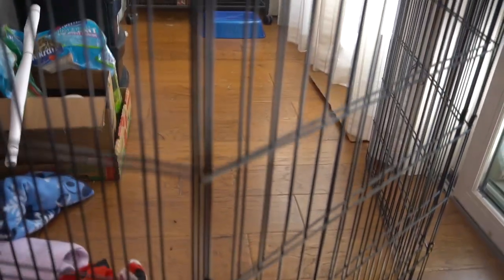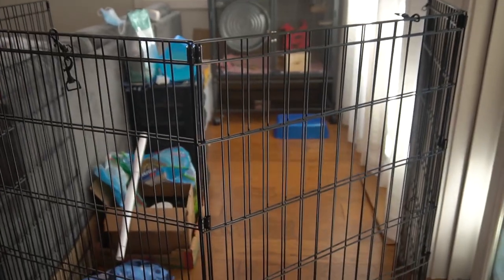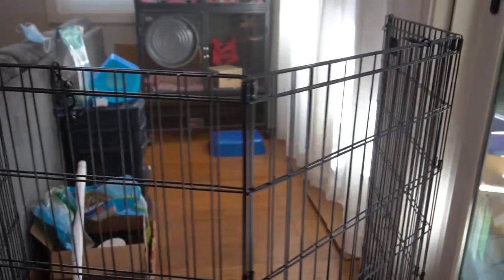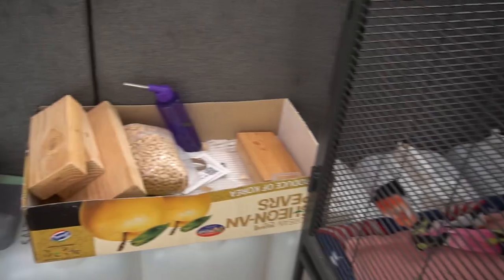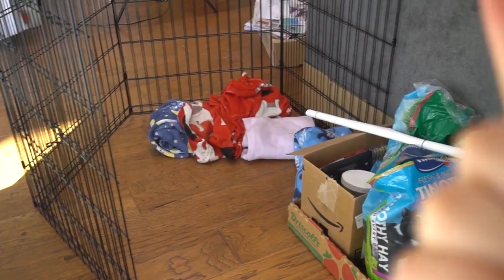It's important to know that adult chinchillas need at least 45 minutes to an hour of playtime every day so they can stay curious and healthy. For some of you, that might mean purchasing an extra playpen to surround them in if you don't have an enclosed area. I recommend getting something tall so they won't jump out. If you'd like a closer look at this area, I've linked a video where I give a tour of the play space and the cage.